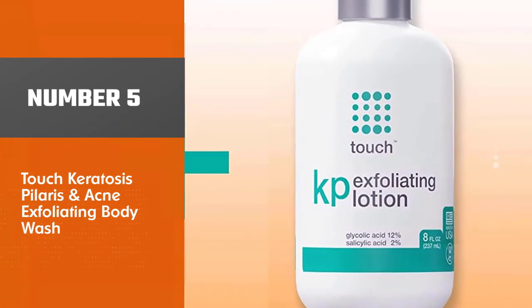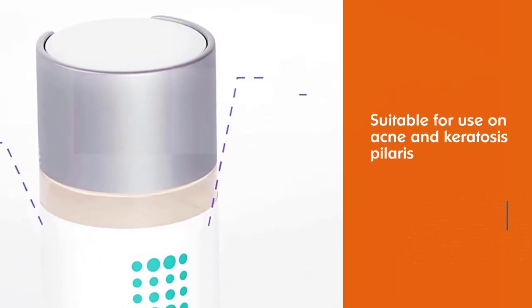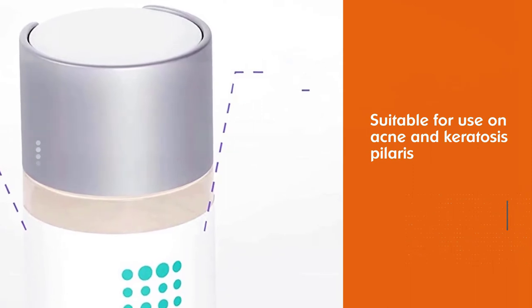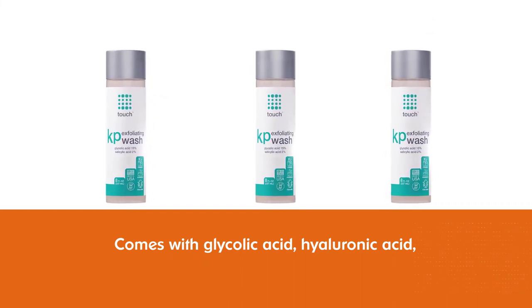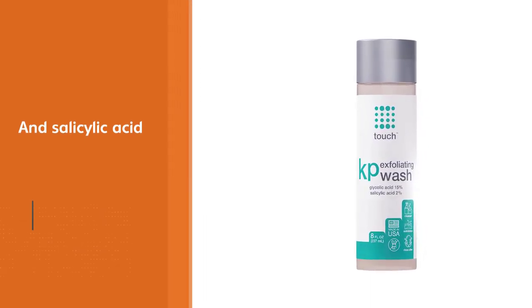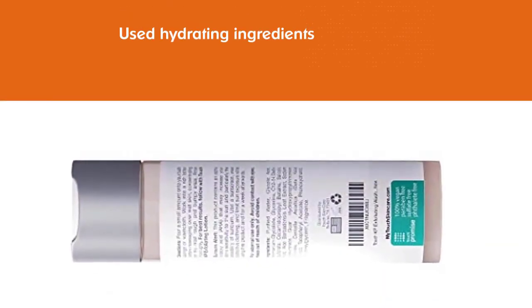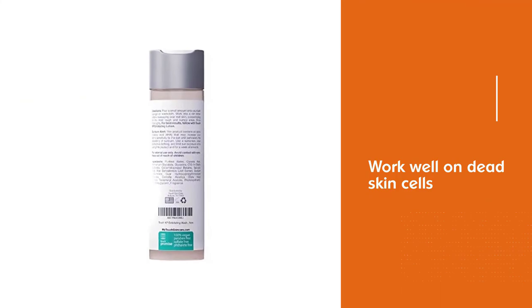Number 5: Touch Keratosis Pilaris and Acne Exfoliating Body Wash. This cleanser is a perfect option if you are looking for one suitable for acne and keratosis pilaris. It is loaded with glycolic acid, hyaluronic acid, salicylic acid, and hydrating ingredients that work well on dead skin cells. Formulated with a pH of 3.5 to allow more free acids to work on your skin, it will not only exfoliate the skin but also reduce inflammation and redness of acne-prone skin.